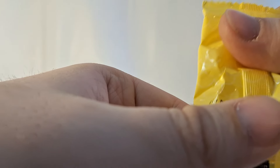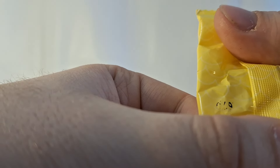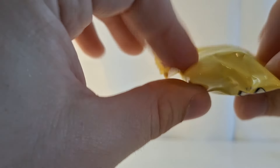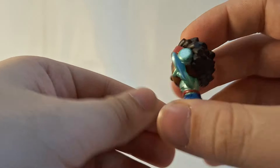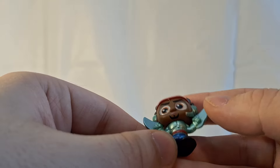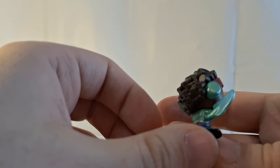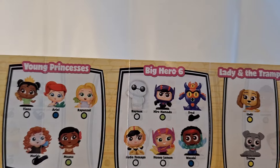I can't really tell what the number on this bag is — it looks like there's a 9 on it. I'm going to open it up and we have Wasabi from Big Hero 6. Very cool — he's got his little electric blades that he wields. Wasabi is an ultra rare. So that's very cool.